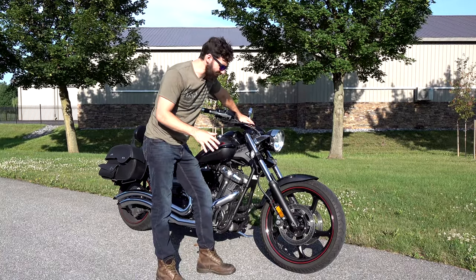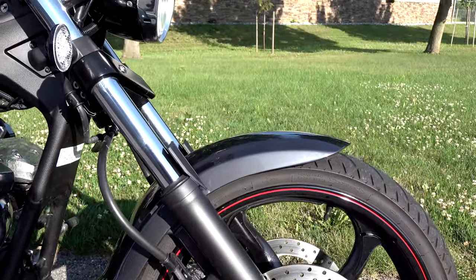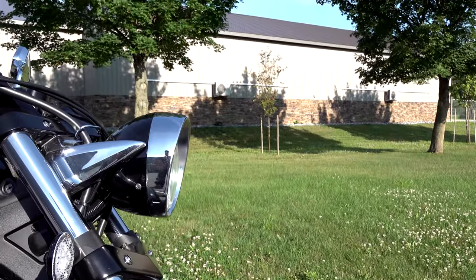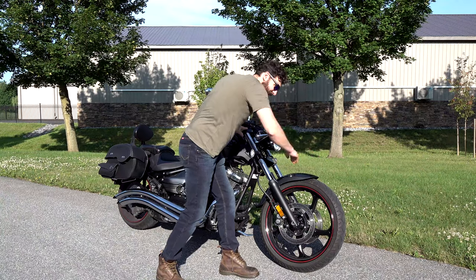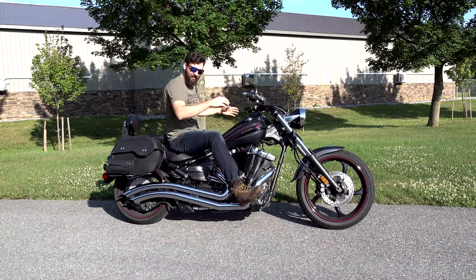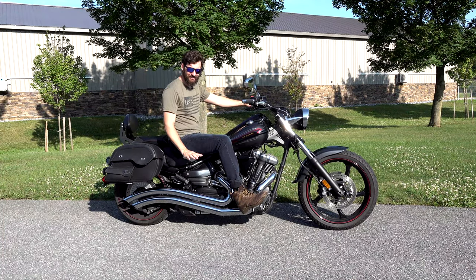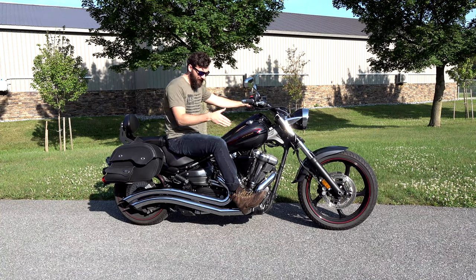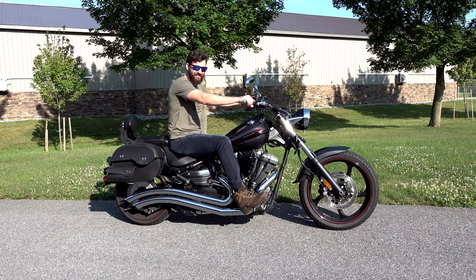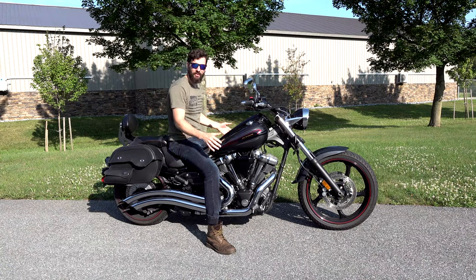One of the biggest things you'll notice about this bike is the 39-degree rake, and it's got that chopper-esque feel to it — it's not quite a chopper, not 7 feet long. When you sit on it, everything just kind of fits into place. I'm 6'2" and I fit great on this bike, but it also has a very low seat height, so for shorter people, you'll probably be able to plant both feet on the ground.